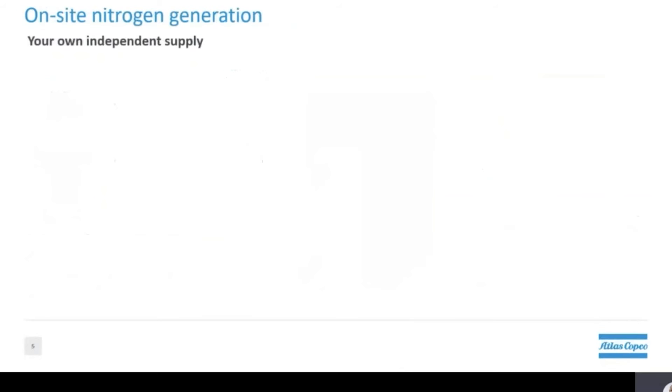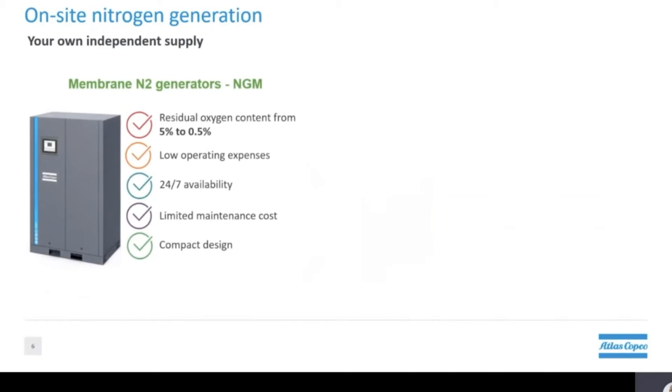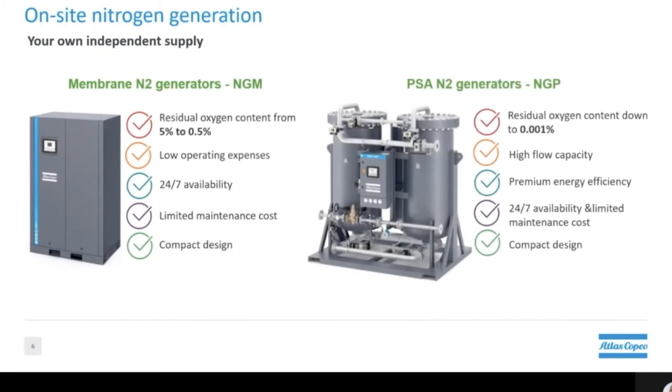Atlas Copco also offers customers the possibility to generate their own nitrogen on-site 24-7, as opposed to the more traditional method of dealing with bulk suppliers. With these generators, customers have the flexibility to generate the purity required for their application — basically you will only be paying for what you actually consume. Large bulk suppliers can only provide one level of purity, which is typically very high, meaning that customers are paying a premium for purity which is not essential to their application.